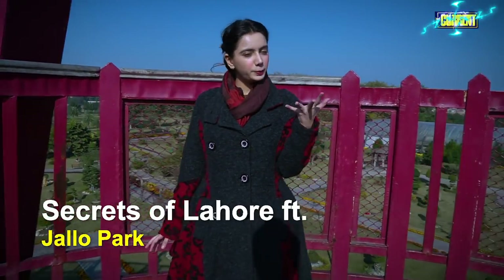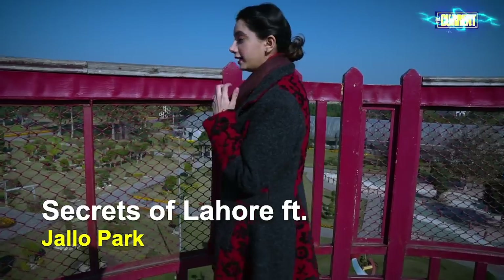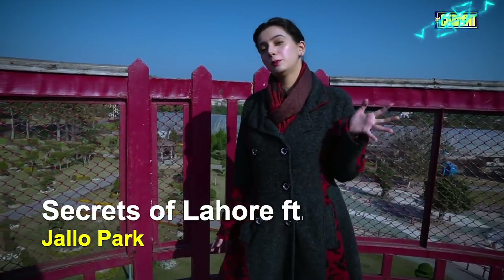Hello, I am Uruj Ali. The weather was very good, but running so cold and the mood of my picnic was cold. So I went to Jalloo Park.